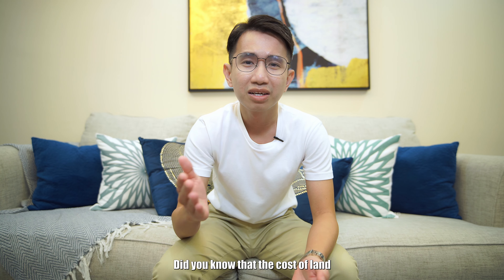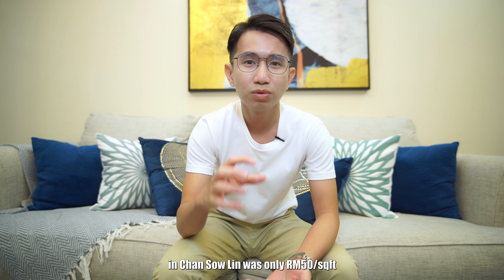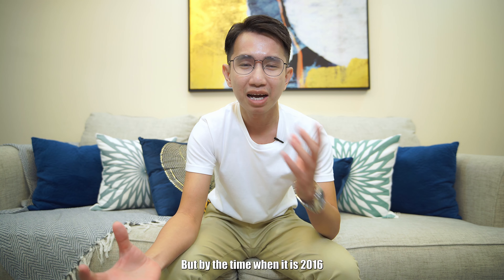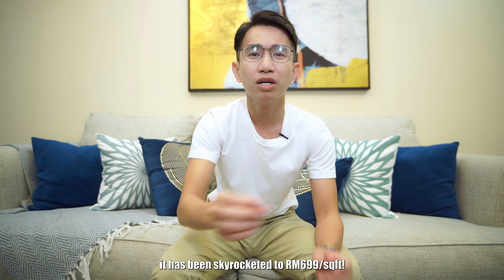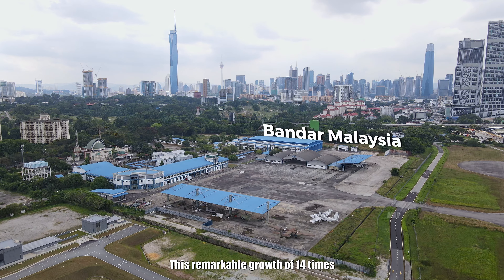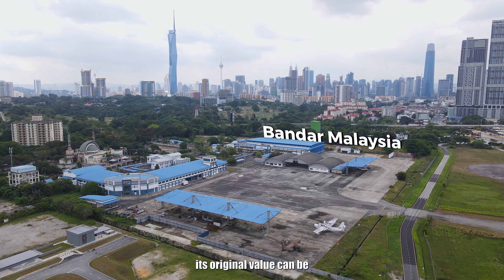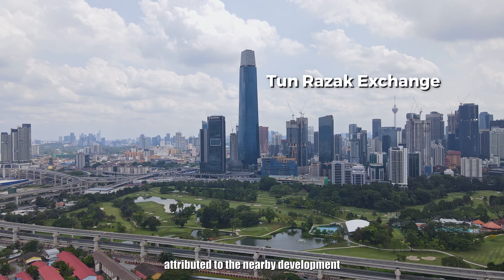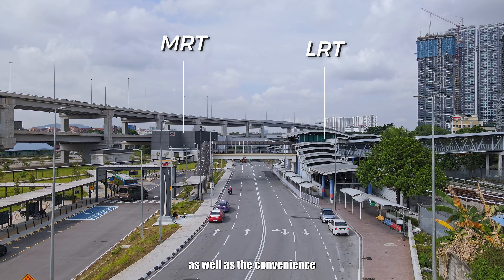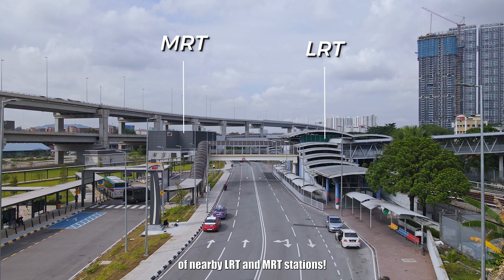Did you know that the cost of land in Chan Sao Lin was only 50 ringgit per square feet back in 2003? But by 2016, it had skyrocketed to 699 per square feet. This remarkable growth of 14 times its original value can be attributed to the nearby development of Bandar Malaysia and TRX, as well as the convenience of nearby LRT and MRT stations.